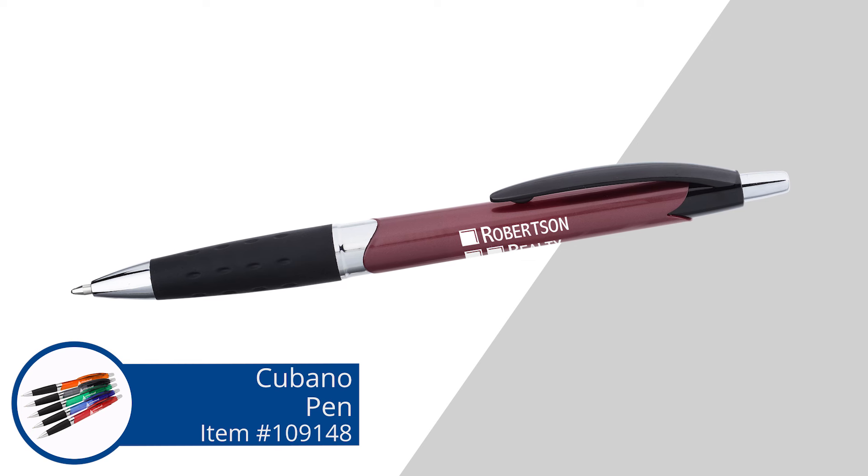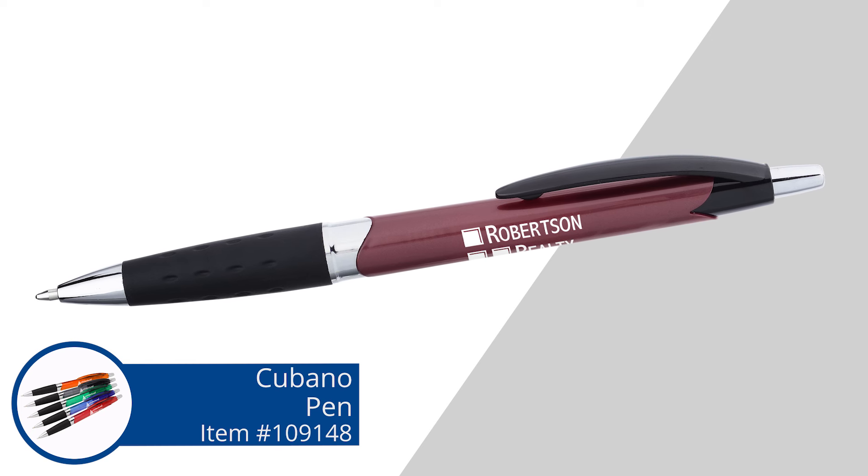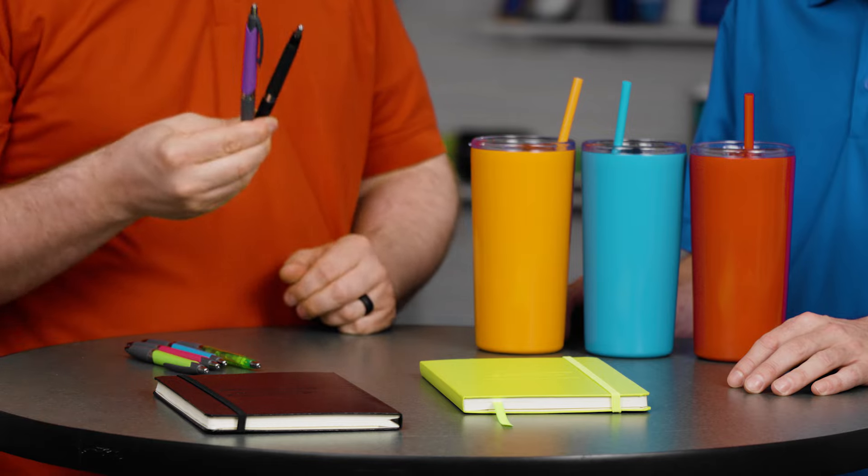Your logo shows up as a one color imprint right on the barrel here. Something like this with a nice white logo is going to pop really nice and get your brand out there. Pens are a great way to promote your business because they're a daily use item — you always have that person, Bob, driving it in front of your face all the time. So we have the pens. What do you have for us today, Patrick?